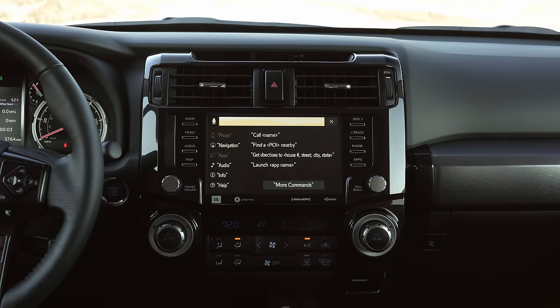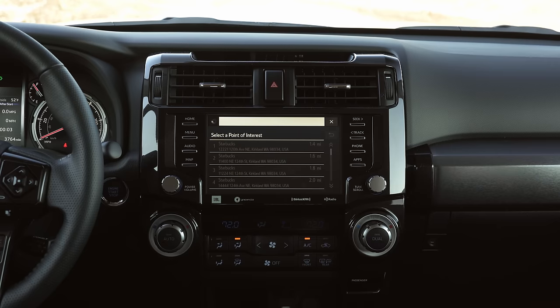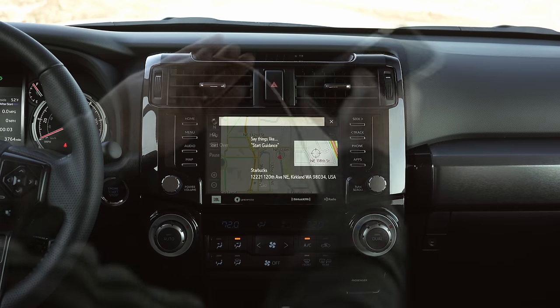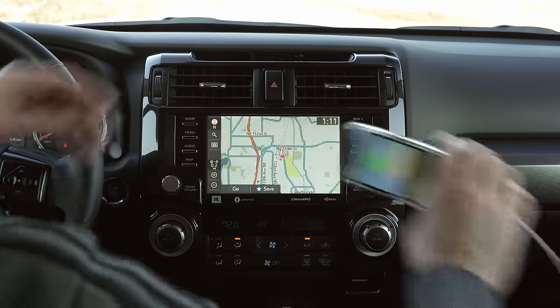"Find the nearest Starbucks" — and it responds with results. The system also supports Android Auto, Amazon Alexa, and Apple CarPlay via USB.